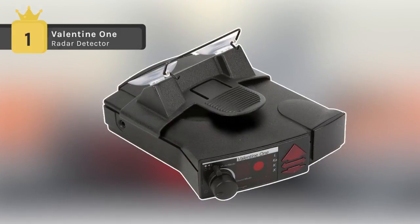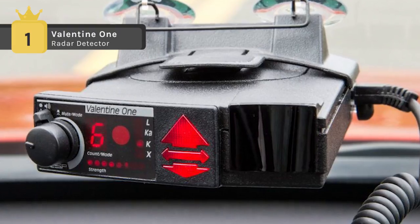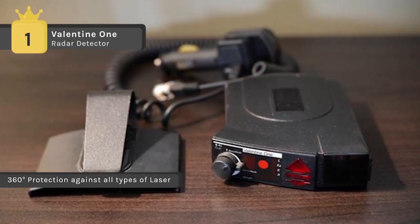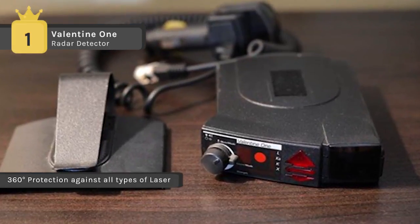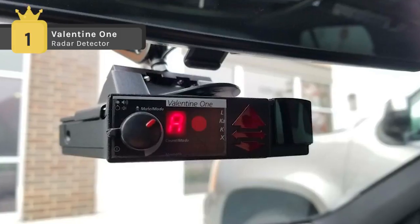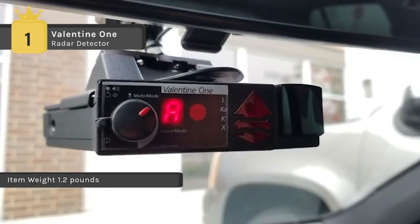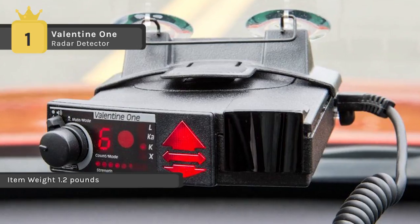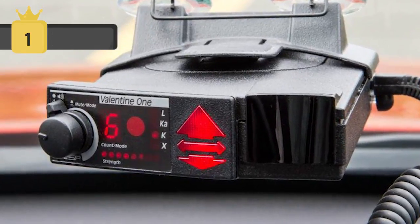The Valentine 1 radar detector is one of the highest performing radar detectors on the market. It features multiple antennas and effectively warns you regarding the band and strength of the radar signal along with the number of radar units detected. With X, K, KA and Super Wideband KA detection, the Valentine 1 offers valuable protection. It is designed to recognize and ignore false radar signals from poorly made detectors with a different warning tone. It also provides the best rear detection out of every other windshield-mounted detector on the market.